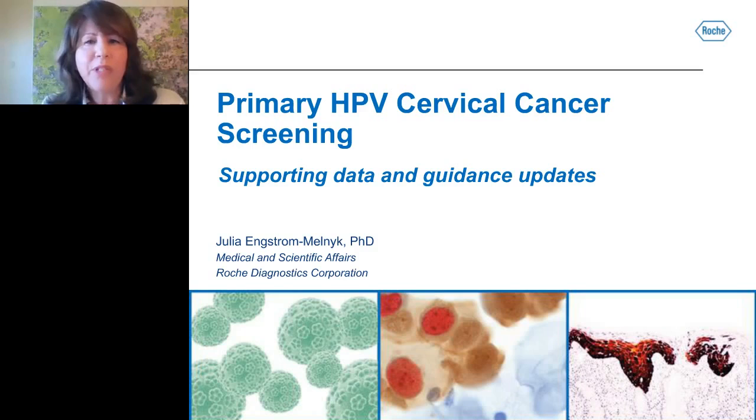Hello, everyone. Welcome to today's live broadcast on primary HPV cervical cancer screening — supporting data and guidance updates. I am Judy O'Rourke of LabRoots, and I'll be your moderator for today's event. We are delighted to bring you this educational web seminar presented by LabRoots and sponsored by Roche Molecular Diagnostics.